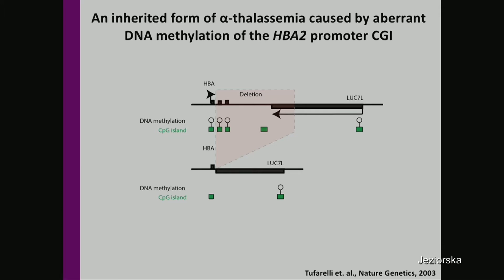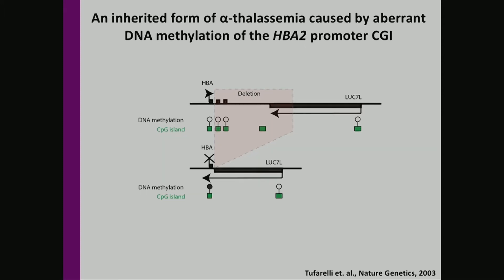In this patient, there is a large deletion that juxtaposed the intact alpha-globin 2 gene to a downstream truncated LUK7L gene. In this context, the alpha-globin 2 gene becomes an intragenic part of the LUK7L gene, resulting in antisense transcription running through its sequence and leading to the normally unmethylated CpG island becoming methylated and the gene being silenced.